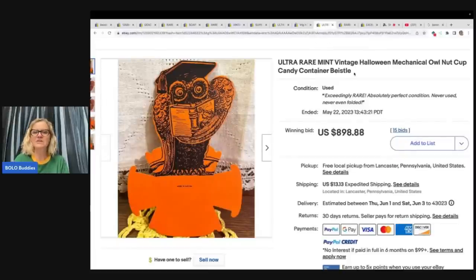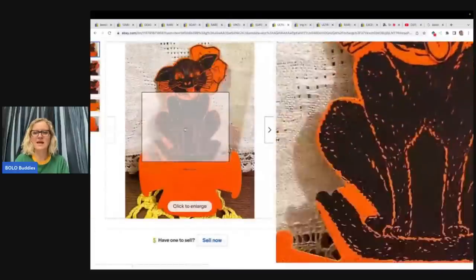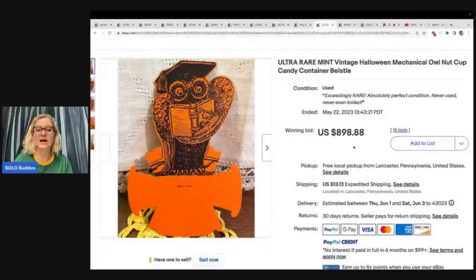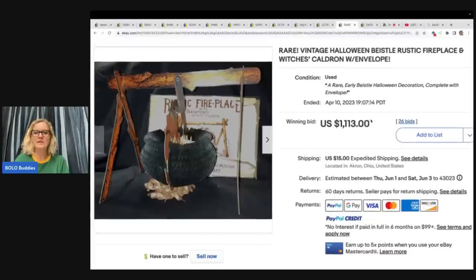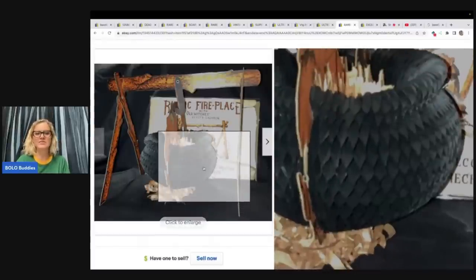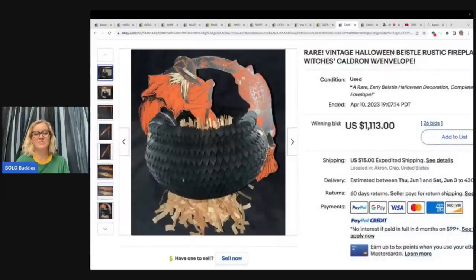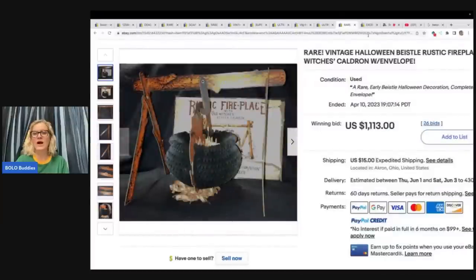Here is an ultra rare mint vintage Halloween mechanical owl. The cat went for $610, and the owl went for $898.88 plus shipping. Wow, this seller made a ton of money. This next one went for over a thousand dollars — a vintage Halloween Bastel rustic fireplace and witch's cauldron with envelope. This is called a honeycomb — that would have been a great thing to put in the title. Over a thousand dollars.